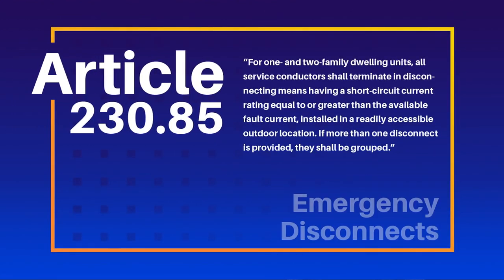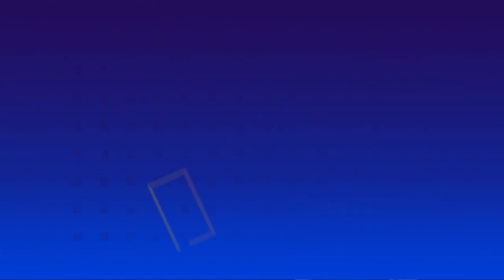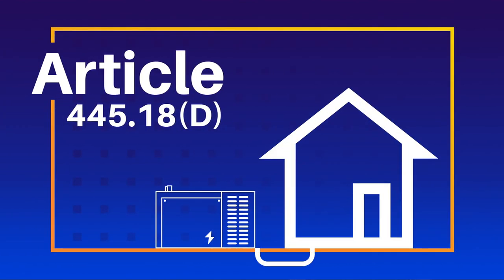A change to 230.85 addressed the utility source for one and two family dwellings, and with a continued increase in the number of generators being installed, it makes sense that the direction and focus for them be aligned with those requirements as well. This change does just that.